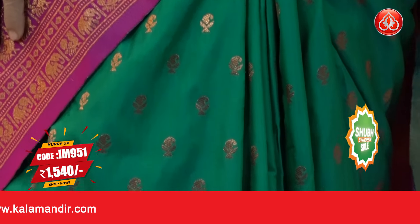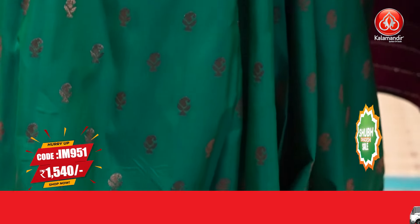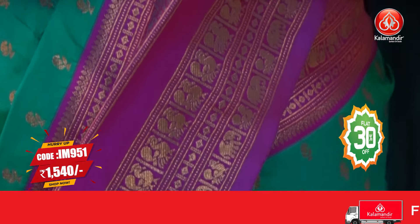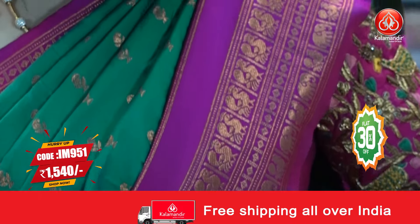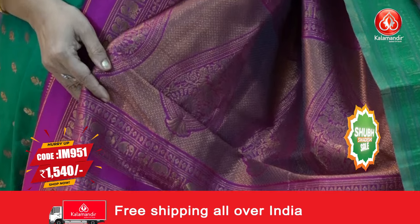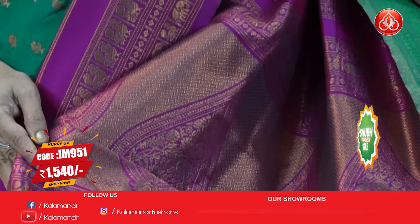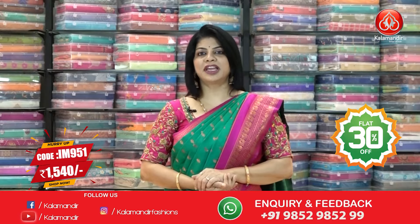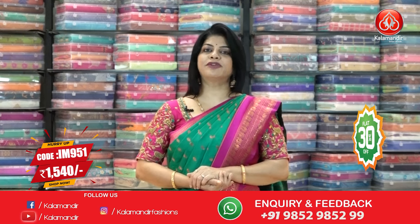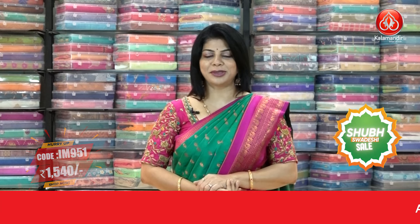Today's collection: beautiful Banarasi sarees. Let's start with the one I'm wearing — green and pink combination, paisley butas all over the body, contrast border with beautiful peacock and elephant border with the gap, again peacocks, diamond border, pallu contrast drop-shape butas with beautiful crisscross blocks and peacock and elephant borders, blouse contrast with white border. To buy this saree, IM 951 is the saree code, ₹1540 is the offer price. Just take a screenshot and WhatsApp us on 9852 985299.